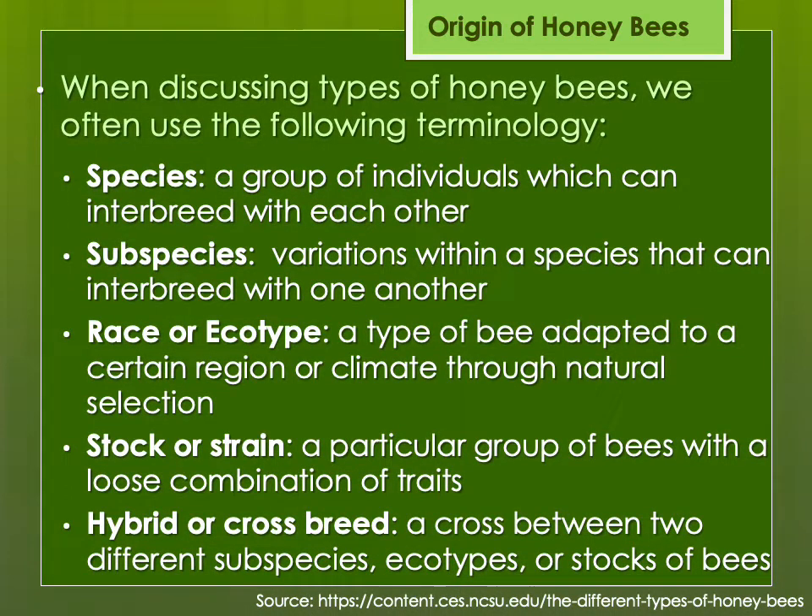Before going further, let me discuss some terminology. A species is a group of individuals which can interbreed with each other. Within a species there are subspecies — variations within the same species. Then there's a race or ecotype — a type of bee adapted to a certain region or climate through natural selection. Beekeepers may breed certain stocks or strains, basically a group of bees with a recognizable combination of traits. And then finally we may have a hybrid or crossbreed — intentional or unintentional — when two different subspecies or stocks cross with each other.